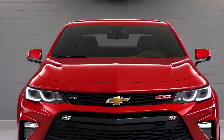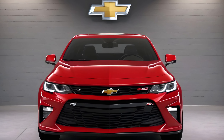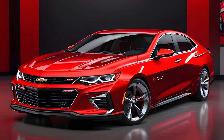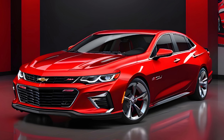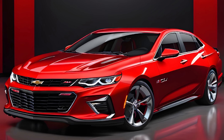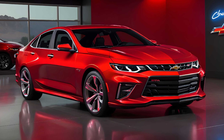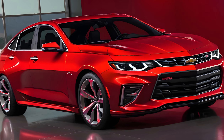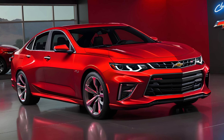This strategic pricing positions the Nova SS as a desirable option for those looking to own a piece of American muscle car history reimagined for the modern era. The 2025 Chevy Nova SS stands as a testament to Chevrolet's commitment to innovation, performance, and design — a car that respects its lineage while confidently stepping into the future, offering a driving experience that is both thrilling and refined. For those in the market for a muscle car that offers more than just raw power, the Nova SS is a compelling choice that should not be overlooked.